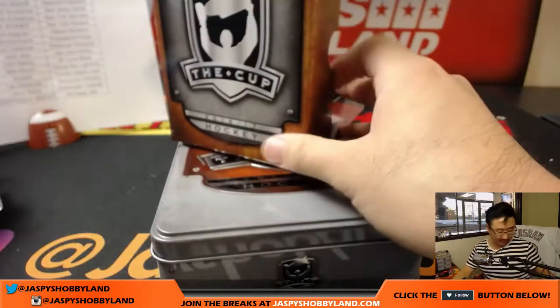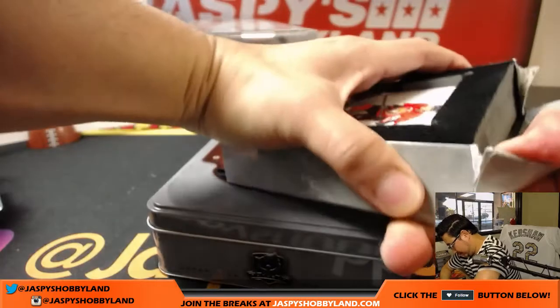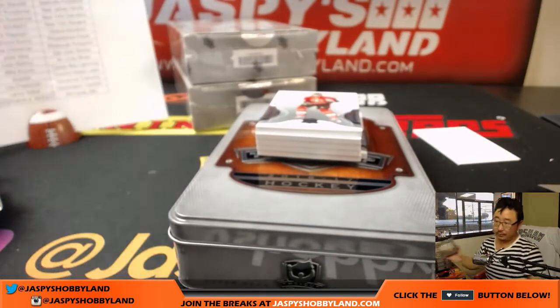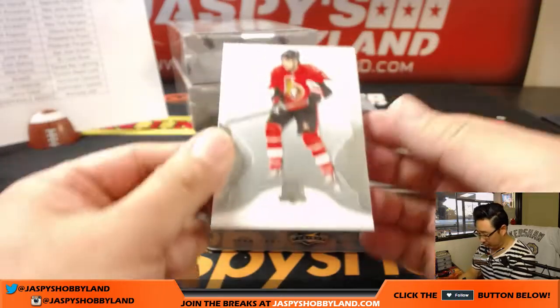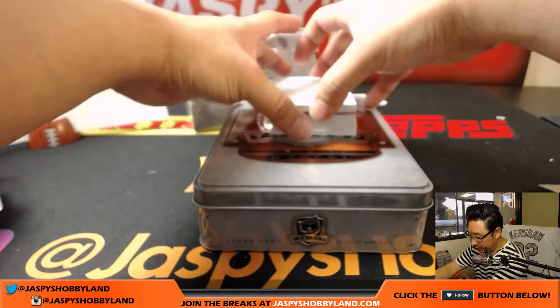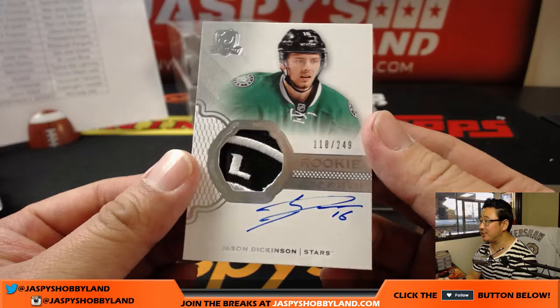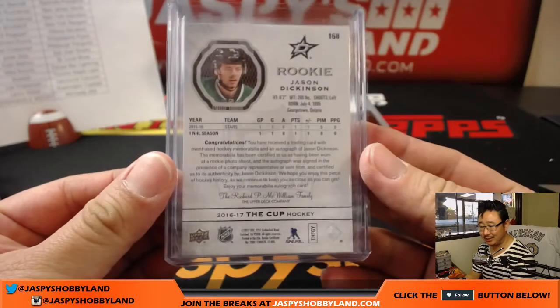Next one. We're going to start off with Bobby Ryan for the Senators, 84 out of 249. Senators — Nick K. We've got — wow — rookie auto patch, Jason Dickinson for the Stars, 118 out of 249. Nice one for Dallas — that will go to James Payne.